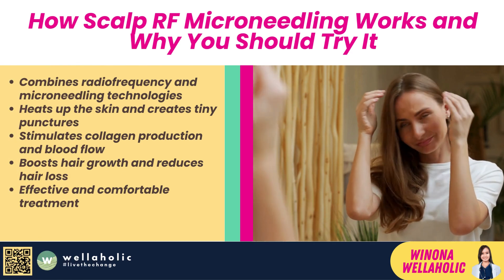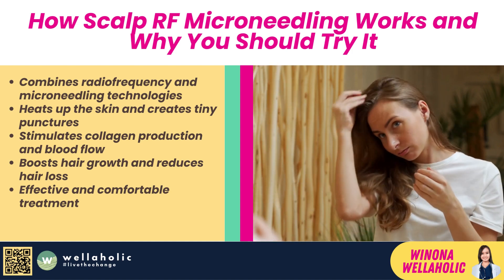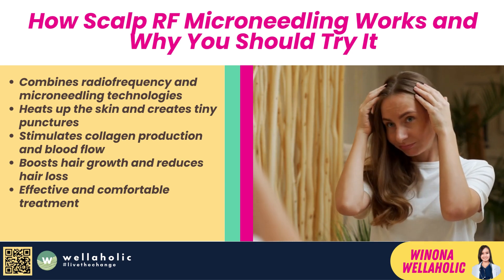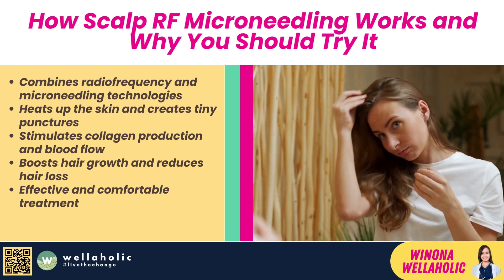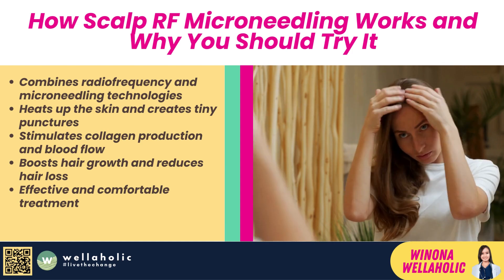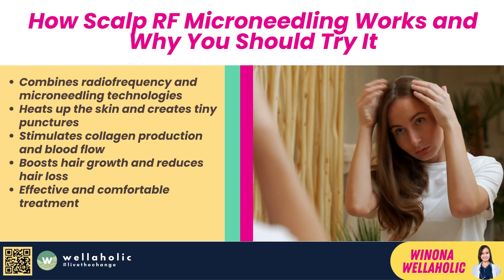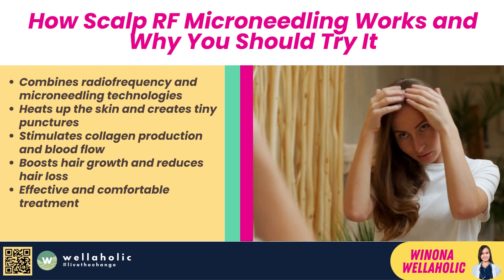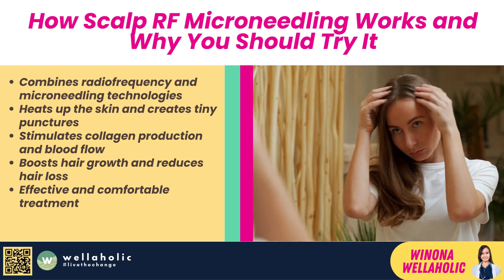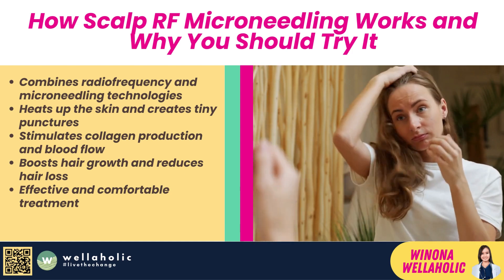Sounds scary? Trust me, it's not. In fact, it's one of the most effective and comfortable treatments for hair loss that I've ever tried. And I'm going to show you exactly how it works and why you should give it a try. So, what is Scalp RF Microneedling? Well, it's a combination of two technologies: radiofrequency (RF) and microneedling. RF is a form of energy that heats up the skin and stimulates collagen production, which is essential for healthy hair follicles. Microneedling is a process of creating tiny punctures in the skin using fine needles, which triggers the body's natural healing response and increases blood flow and nutrient delivery to the scalp. Together, these two technologies create a synergistic effect that boosts hair growth and reduces hair loss.